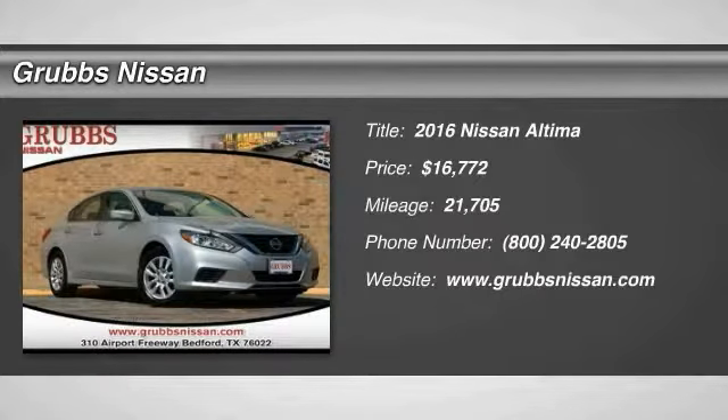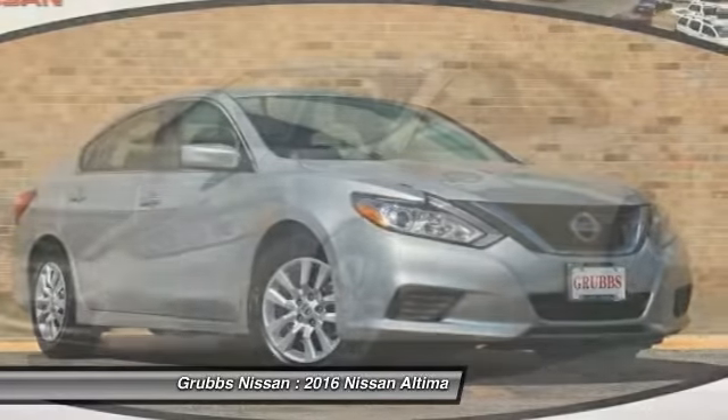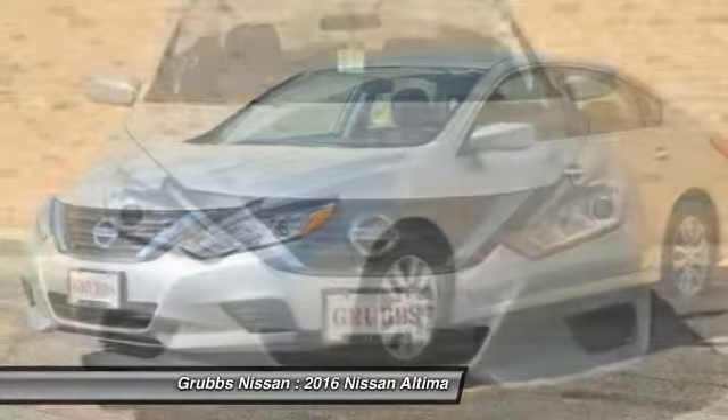Stop by and take a look at the 2016 Altima. The Nissan Altima offers advanced features to make life easier, including push-button ignition, which comes standard.